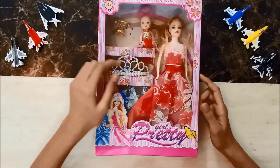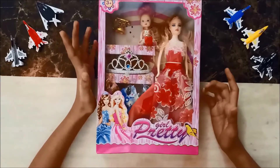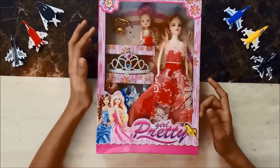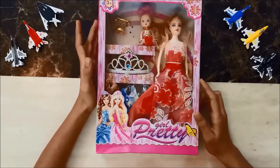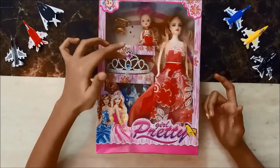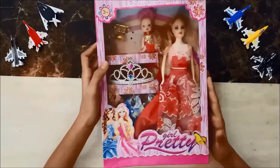Now comes the Pretty Pretty doll with her younger sister, and they are looking so cute and similar. They have a telephone, some clothes, and a crown. I think the crown is actually for me because it's bigger than the doll's head!